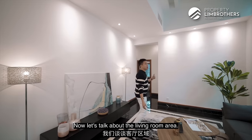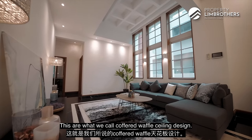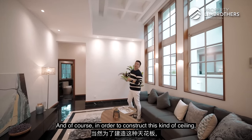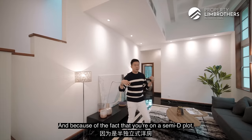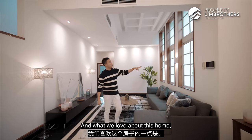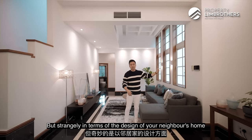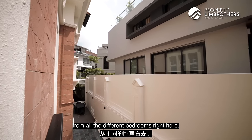Now let's talk about the living room ceiling. This is what we call a coffered waffle ceiling design — like a waffle with ice cream. Constructing this kind of ceiling takes additional work and cost. Because this is a semi-D plot, you have the luxury of side windows. What we love about this home is that although your neighbours are on the left-hand side, the design of both homes provides a lot of privacy from all the different bedrooms.